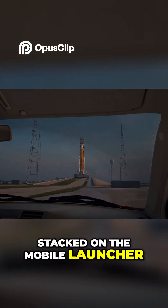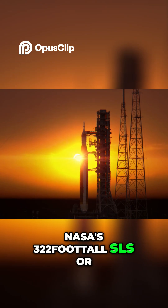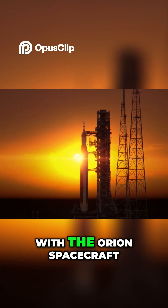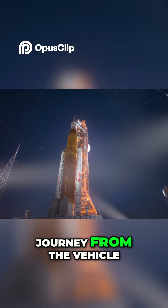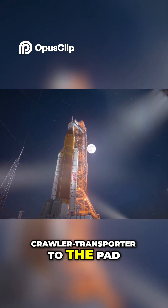Stacked on the mobile launcher, NASA's 322-foot-tall SLS, or Space Launch System rocket, with the Orion spacecraft awaits the crew, having made its four-mile journey from the Vehicle Assembly Building on the crawler transporter to the pad.